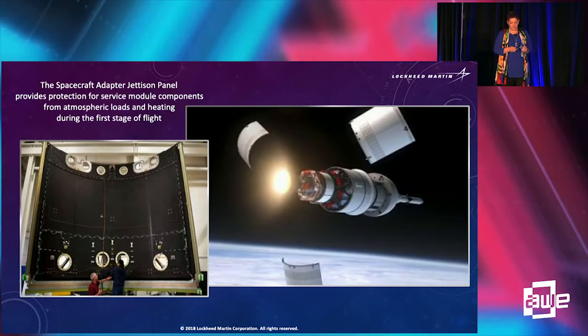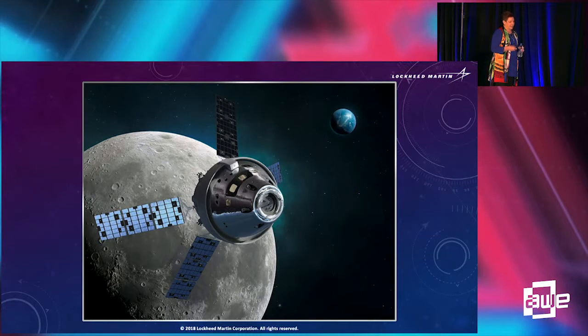This is the spacecraft adapter jettison panel that protects the service module components. And this is Orion where we want it to be — happily flying through space at almost 25,000 miles per hour. It can house four astronauts, orbit the moon autonomously for six months while the crew is on the lunar surface, and then get the crew back to Earth safely.